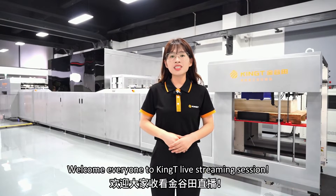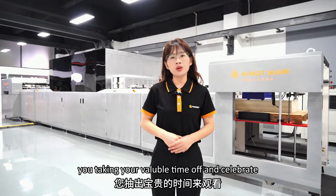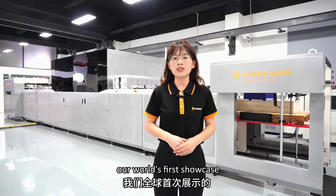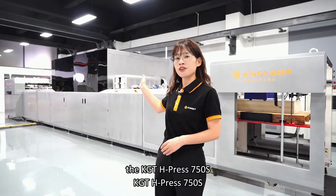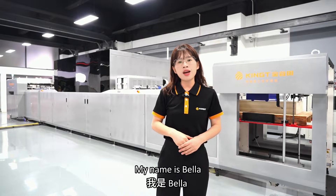Welcome, everyone, to Kinti live streaming session. We really appreciate you taking your valuable time to celebrate our world's first showcase, the KGT 750S, the digital offset B1 printing solution. My name is Bella.